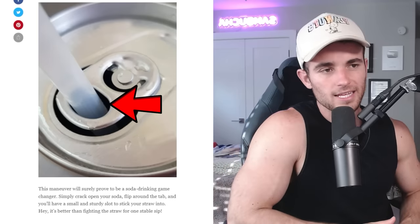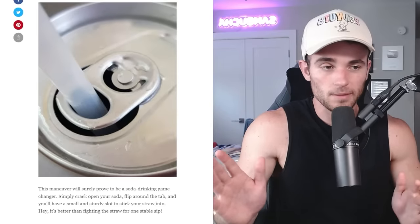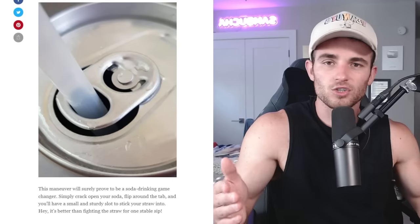The tab you find on aluminum cans is actually meant to be a straw holder. The amount of people who are doing this. Also, has anybody ever cut their lip when drinking from an aluminum can? It used to be a very big thing — like, be careful, don't put your lip directly on it. I've never cut my lip and I've been drinking a lot. I think that's the straw industry infiltrating our minds and making us think we need straws when in reality we could just drink directly.